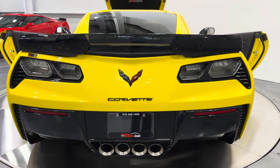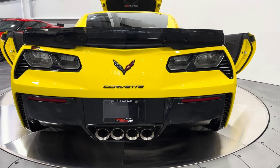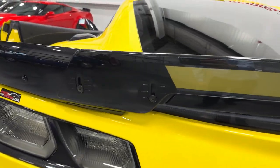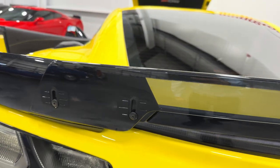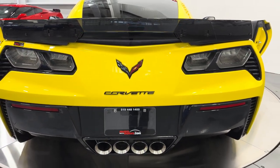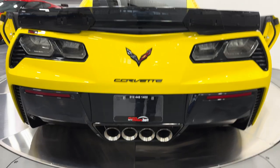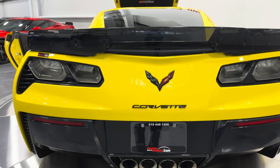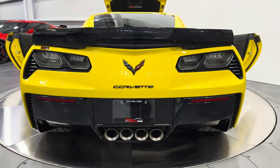Coming back here you're going to see the stage 3 rear spoiler. It's got the side wickers and the center piece. The center is adjustable so you can move it up or down — right now it's all the way up. And then we have the badging here in carbon flash. Check out the taillights — they are smoked. That's a Z06 trait.